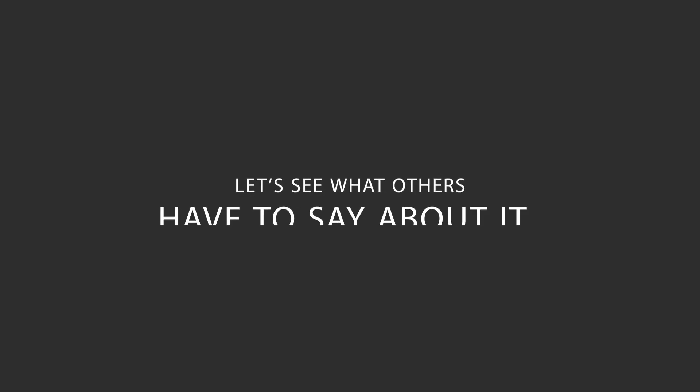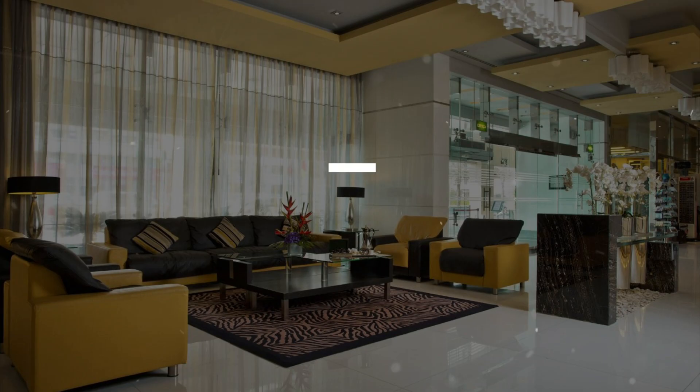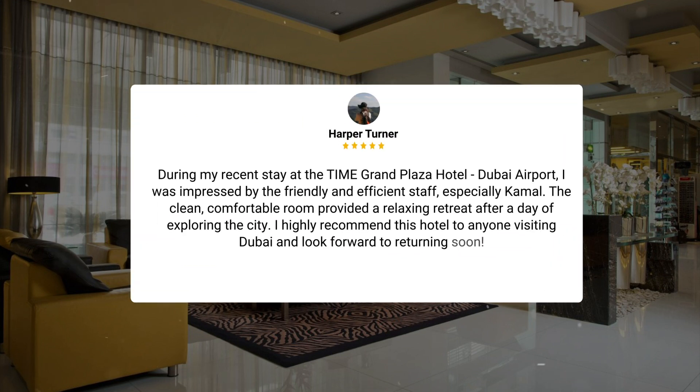Here's what other travelers have to say about this hotel. During my recent stay at the Time Grand Plaza Hotel, Dubai Airport, I was impressed by the friendly and efficient staff, especially Kamal. The clean, comfortable room provided a relaxing retreat after a day of exploring the city. I highly recommend this hotel to anyone visiting Dubai and look forward to returning soon.